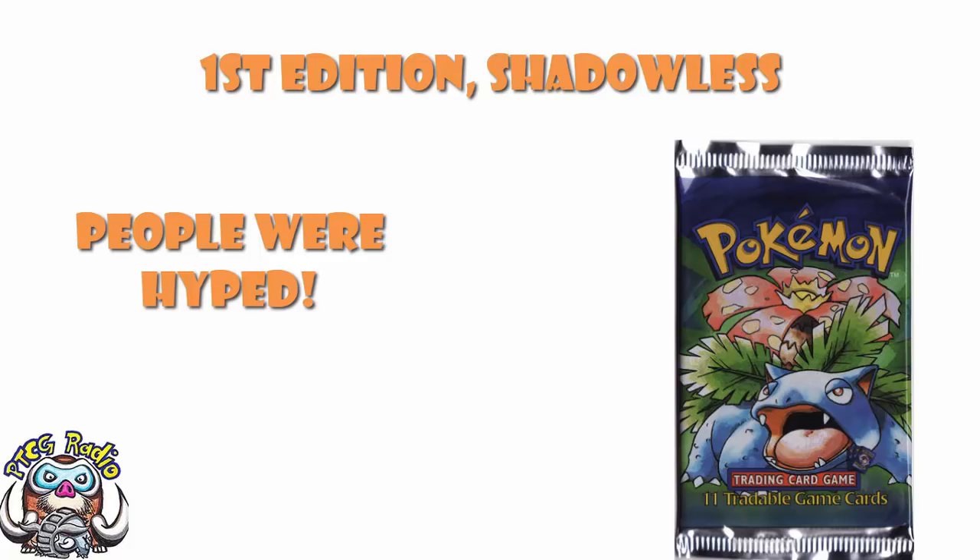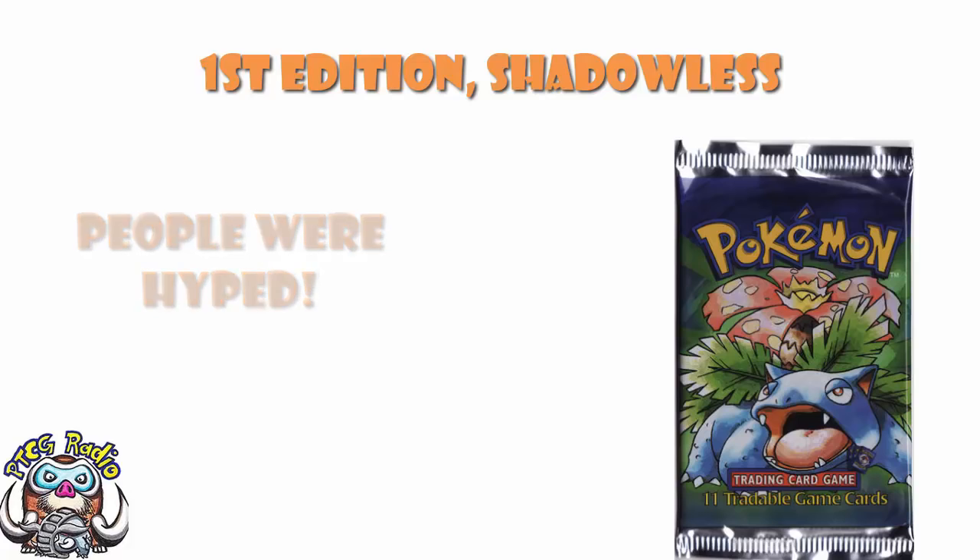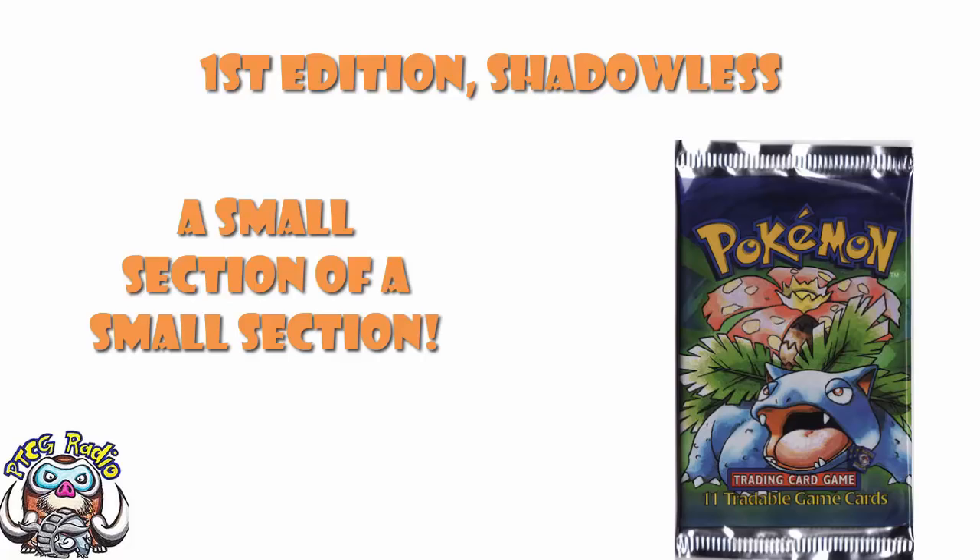But it's not just a first edition box - it is a first edition shadowless box, which means it contains cards only from the first two weeks of production. So you've got this really old set, in really good condition, unopened. Then it's first edition, which is a very rare subset of that. Then it is shadowless, which is a very rare subset of that. And you end up with a spectacularly expensive box.